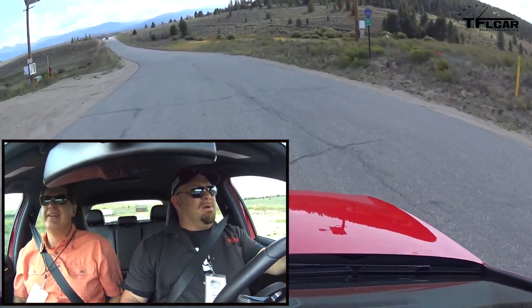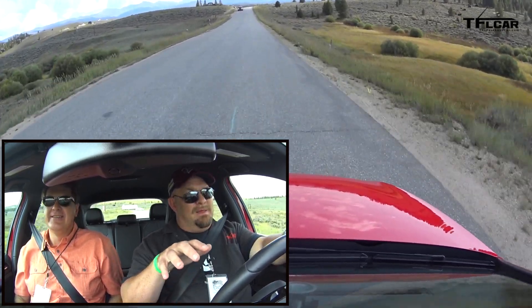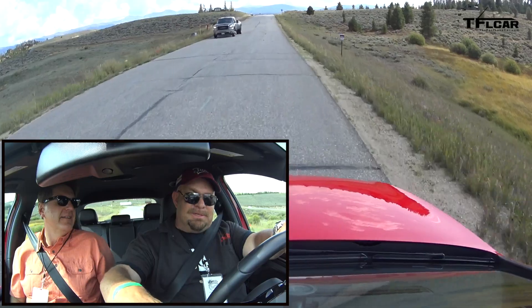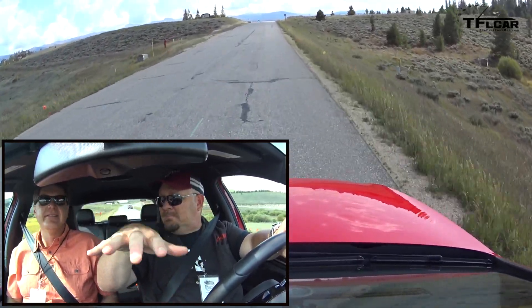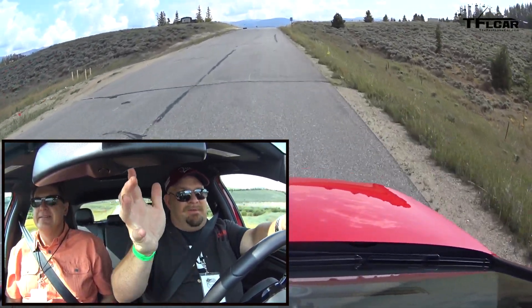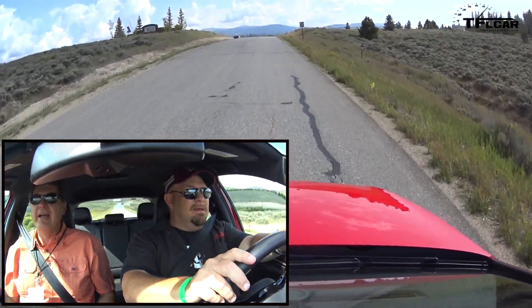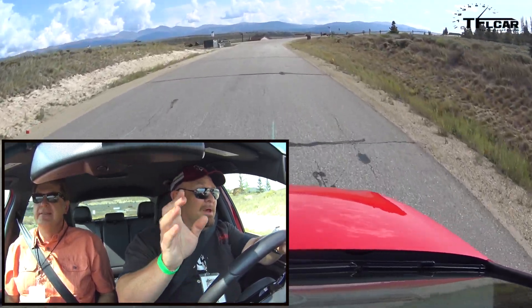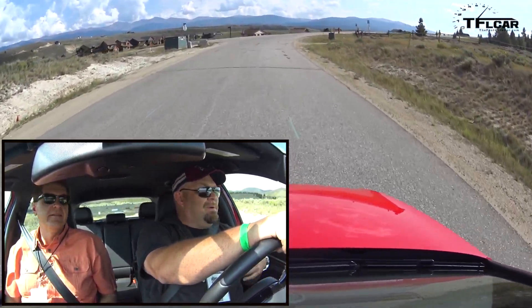When it goes around corners, unlike the other cars that were hunkering down, this one floated up a little bit and then hunkered down — a definitely different type of feeling. The struts definitely feel like they're a lot softer. That's a big difference from the seat of my pants. Is that a bad thing? Hell no — that means you could drive it every day and be really comfortable.